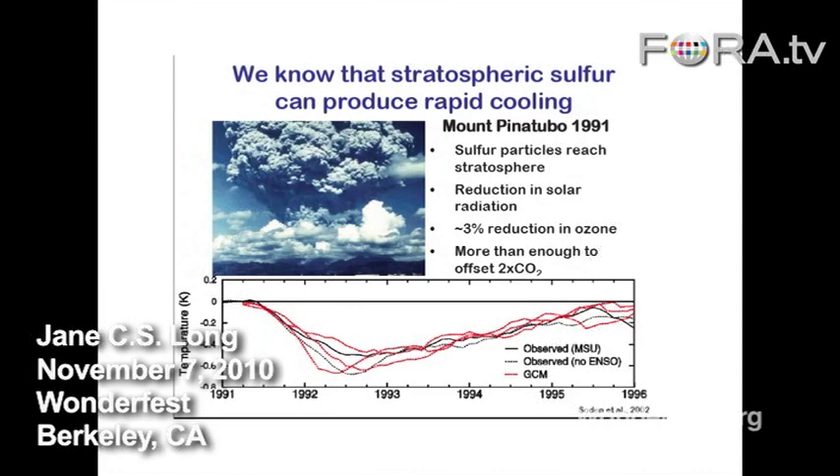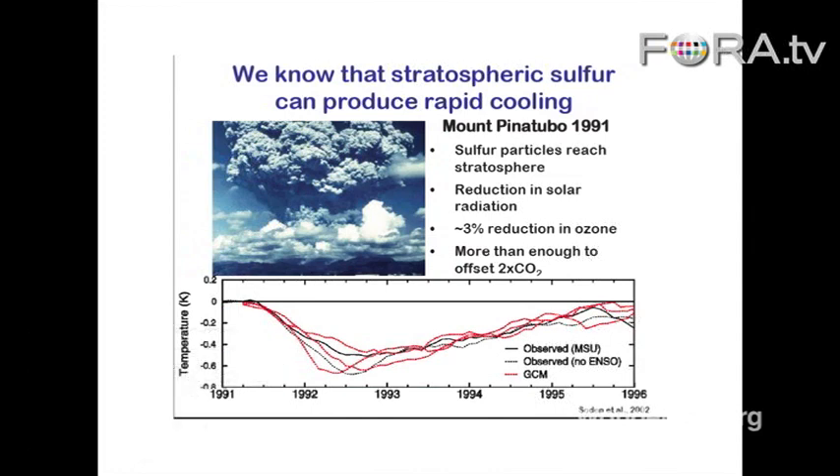One technique that we do know works for sure is putting aerosols in the stratosphere. Because when we have a volcanic eruption, such as here you can see the data from Mount Pinatubo, we know that for several years after this eruption the planet cools. We see this in all the climate records where one of the tests of climate models is actually to show that you're able to predict the decline in temperature after each of these major eruptions. And so we know that we could put enough aerosol to more than offset a doubling of CO2 in the atmosphere — we're pretty sure we could do that based on this data.